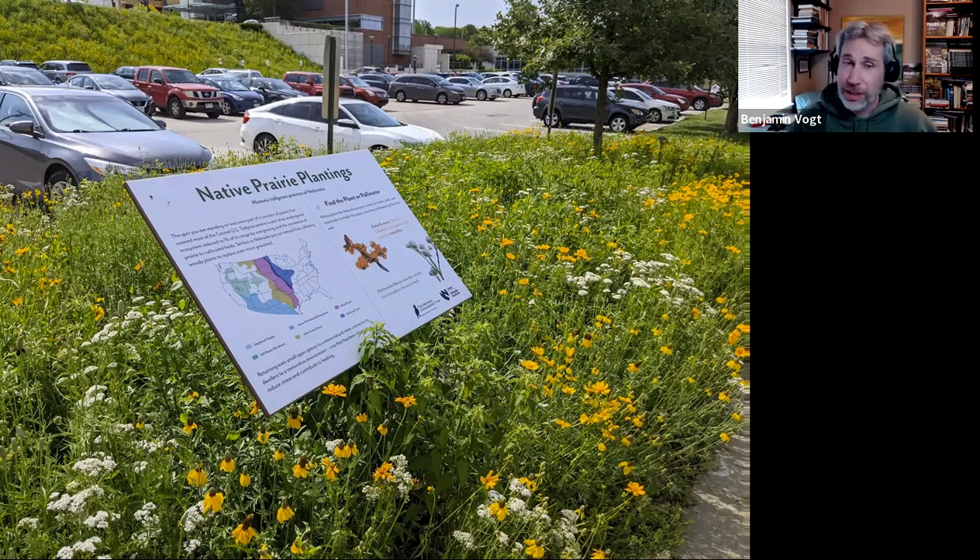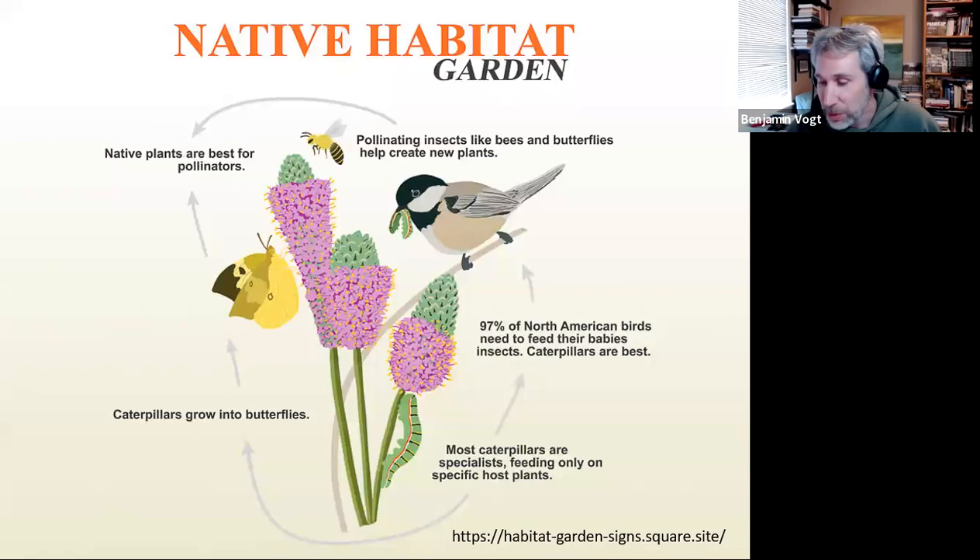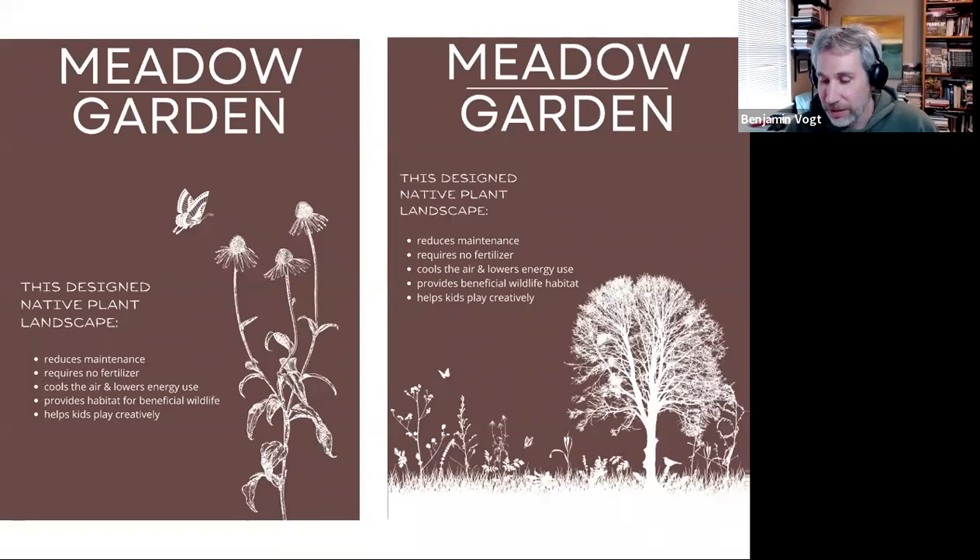Your sign shouldn't be as wordy as the one at University of Nebraska Medical Center — that's a fantastic sign for a learning space on a university campus. If it's a neighborhood, it should have very few words so people can do a quick read-by while walking their dog. You can download PDFs from my Etsy page and have them printed at a local sign shop.